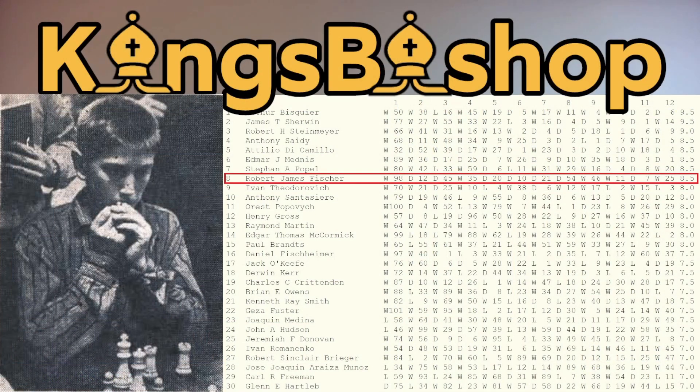You can see that he had win, draw, draw, win, draw, draw, draw, draw, win, win, draw, win. Eight and a half points, no losses.